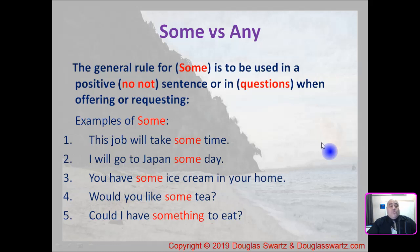The general rule for 'some' is to be used in a positive sentence — a sentence that has no 'not' in it — or in questions when you're offering or requesting. Here are examples of 'some'. Number one: this job will take some time. It's a positive sentence, no 'not'. Number two: I will go to Japan someday.